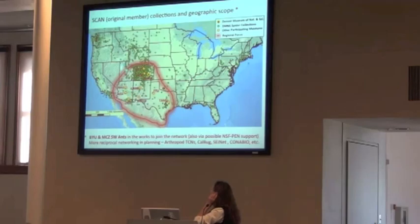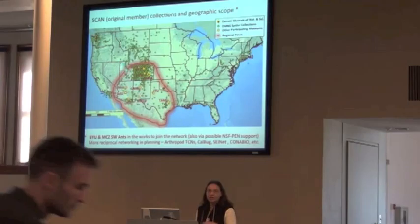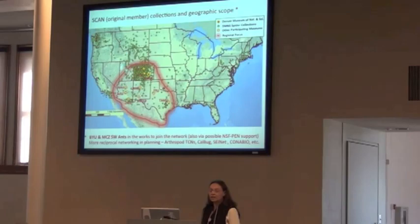The schools involved are in the region of the southwestern U.S., which is more or less in that red polygon there. The suns are the schools involved, and there are ten of us or so. They're quite a broad area. The green diamonds are an example of the kinds of data that we have — they represent spider collections held by the Denver Museum.